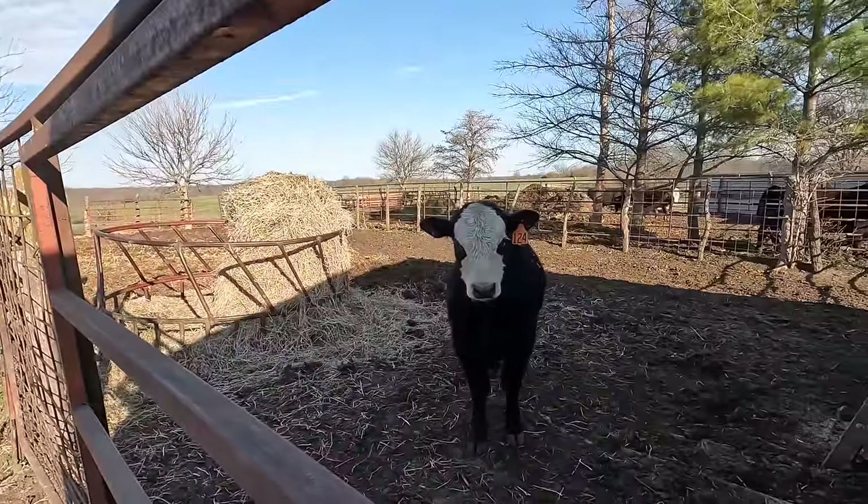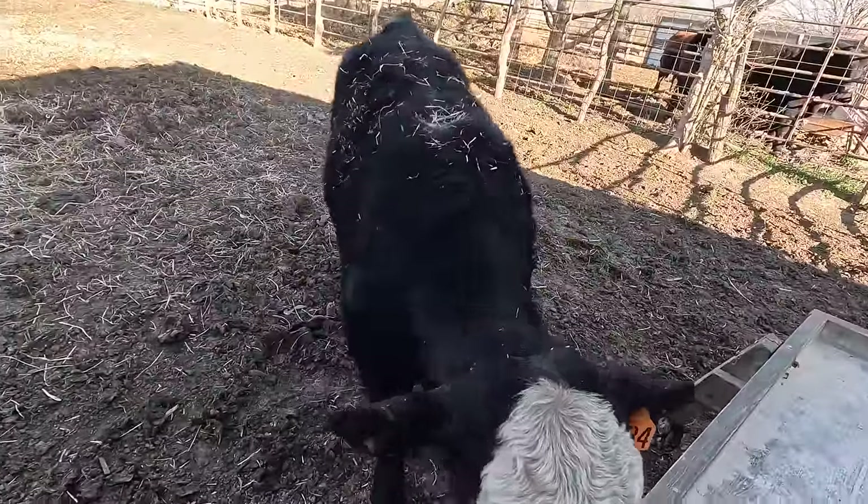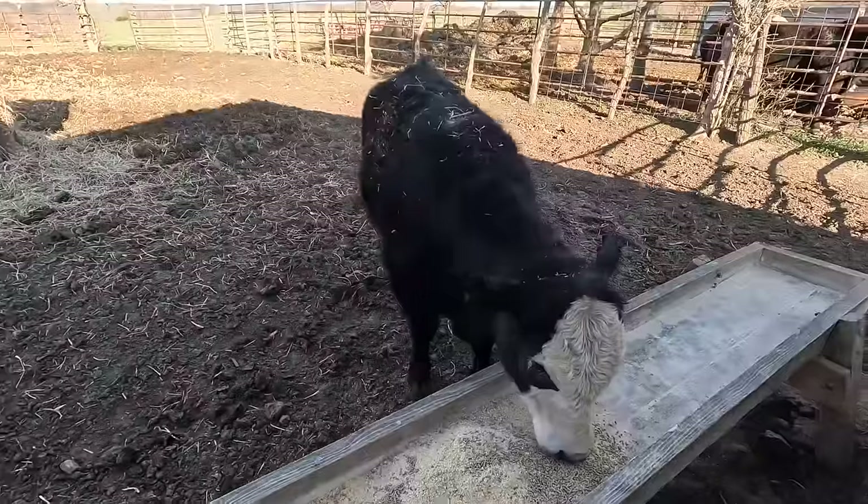I got 12 buddies out here, as I call them. They're pretty excited for their morning breakfast. I got another buddy over here I'll introduce you to. Hey George! So this is my buddy George - I introduced you to him in last year's cattle video.